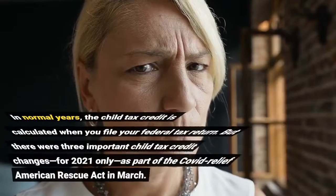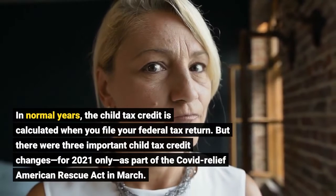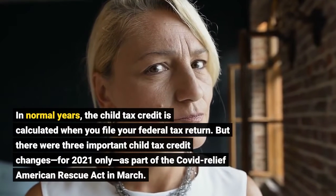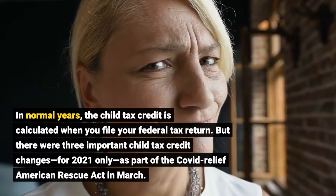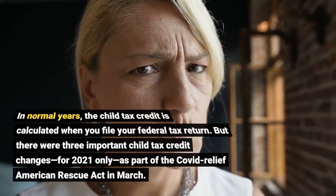In normal years, the child tax credit is calculated when you file your federal tax return. But there were three important child tax credit changes for 2021 only, as part of the COVID Relief American Rescue Act in March.